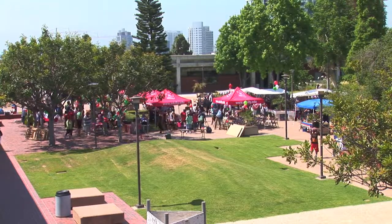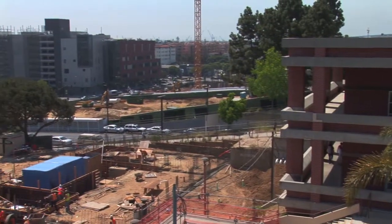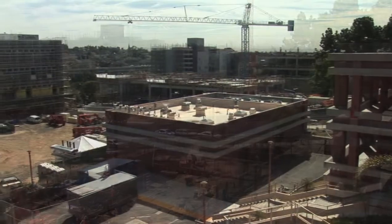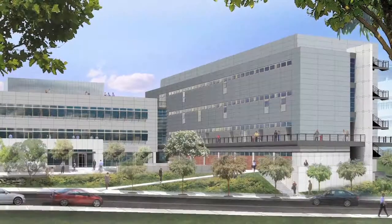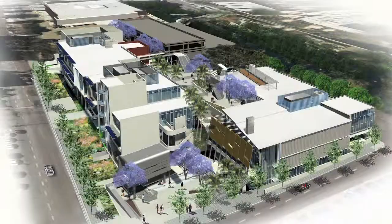The students will come. The classes will return. The need will grow, and San Diego City College will be ready — by building the future, now.